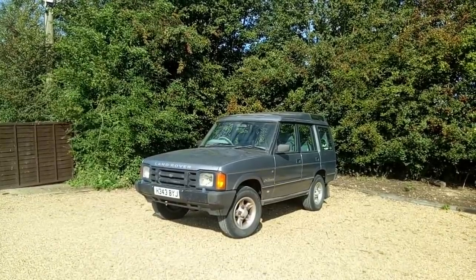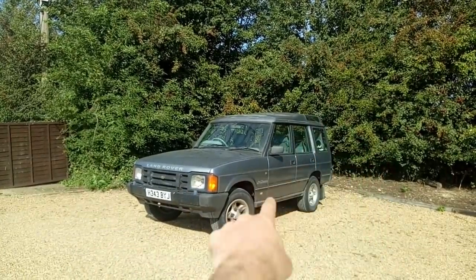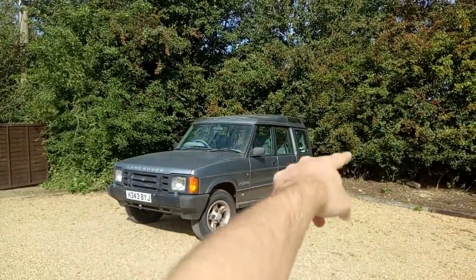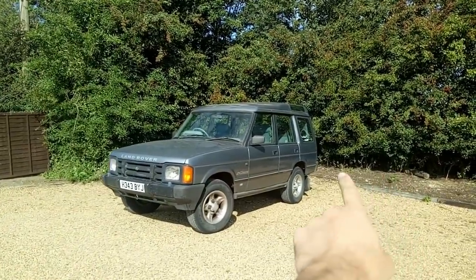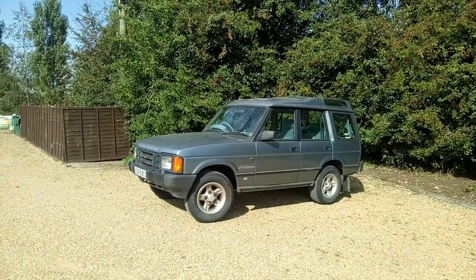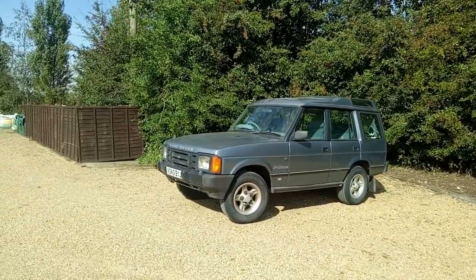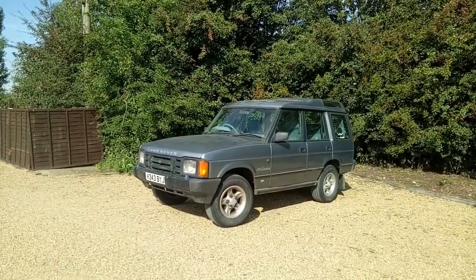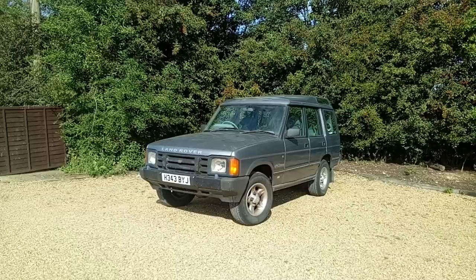Very much of this car is Range Rover — the entire body structure underneath the scuttle, the windscreen, and the frame to which all the outside panels are attached is pure Range Rover. It has a slightly truncated chassis, slightly shorter at the back with reduced overhang. This is a vehicle launched in 1989 but at the time of launch the underpinnings were already about 19 years old. Quite extraordinary that they managed to make it look so fresh and so different.